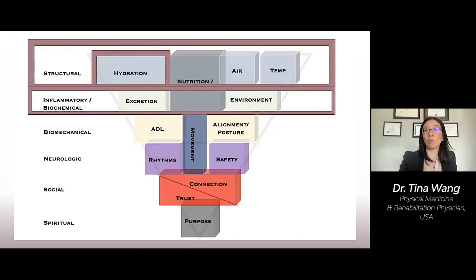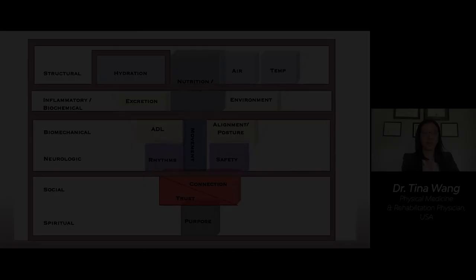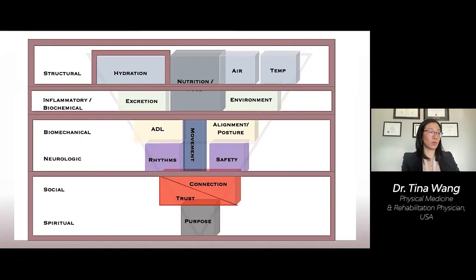But underlying these, we need to look at the supporting elements — the biomechanical and neurologic health. Without proper movement, safety, rest, and sleep cycles, we cannot support the changes to the structural and biochemical levels. Fundamental to all health is social and spiritual well-being. Without knowing our purpose in life, without being able to trust and connect with the world around us, the changes we make to the levels above are unsustainable.